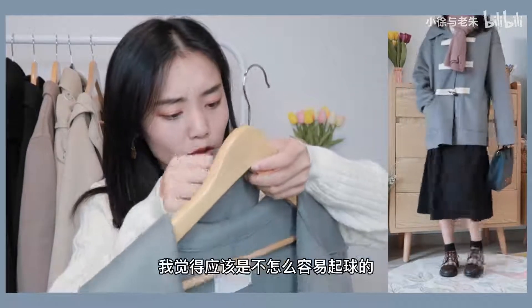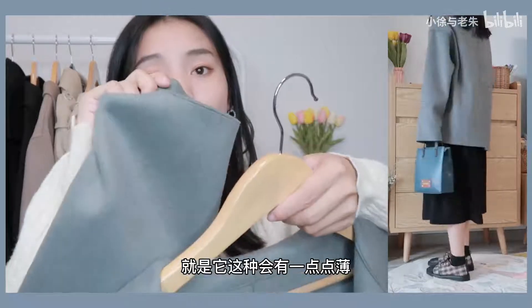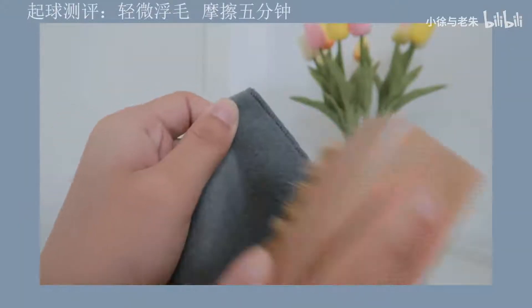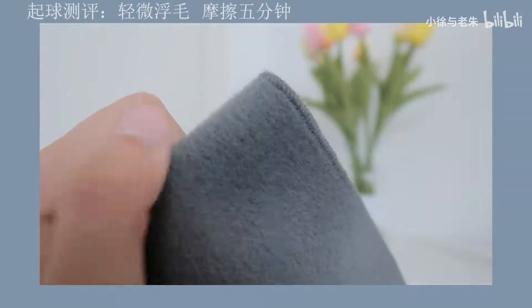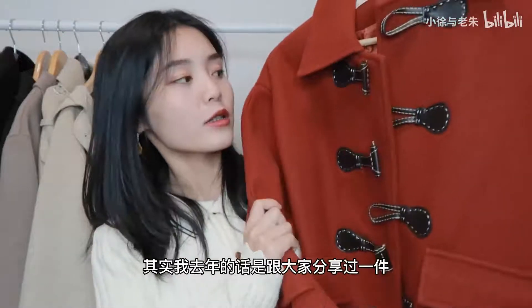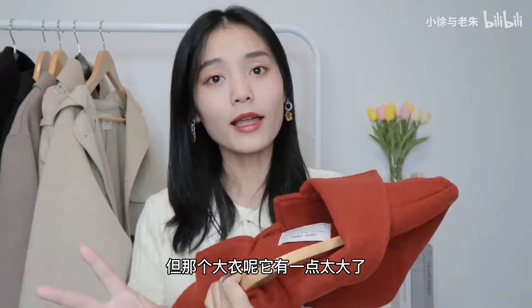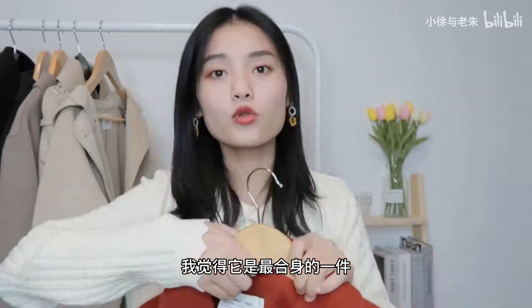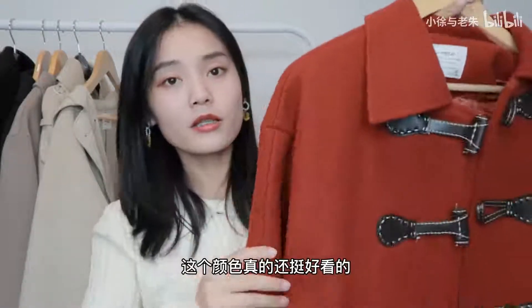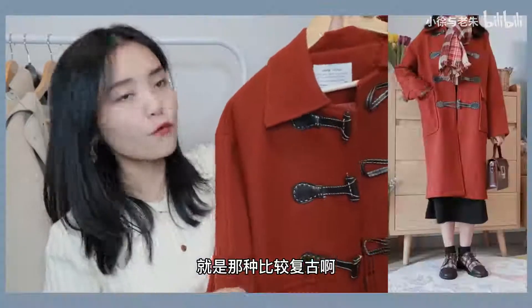这件衣服穿在身上稍微有点宽松，比较遮肉藏肉的版型，但袖子对于我来说会稍微有点长，不喜欢长袖子的话需要注意。面料比较舒服，穿了两次也没有起球，应该不怎么容易起球，但是会有一点点薄。第七件是这一件红色牛角扣大衣，去年我也推荐过一件红色大衣，但那件太大了。这次买了几件，最后留下了这一件，是最合身的，买的是最小码。